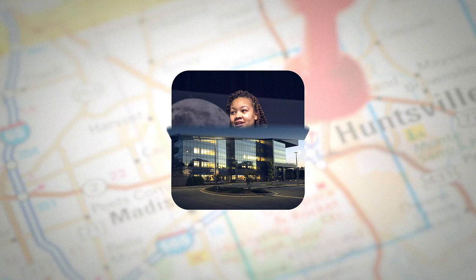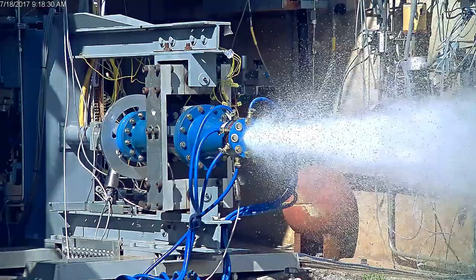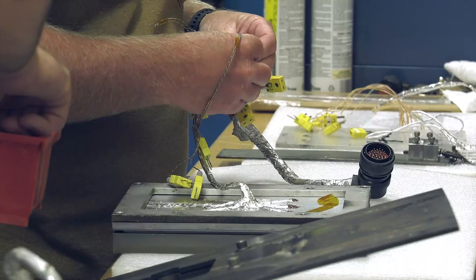Welcome to NASA's Marshall Space Flight Center in Huntsville, Alabama. Developing new technologies and maturing proven systems are at the core of how Marshall is powering the future of space exploration.